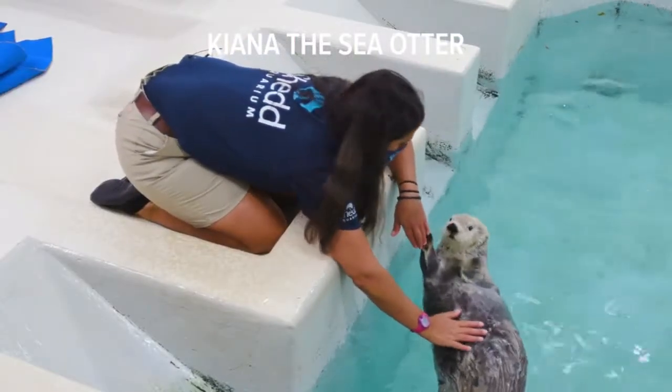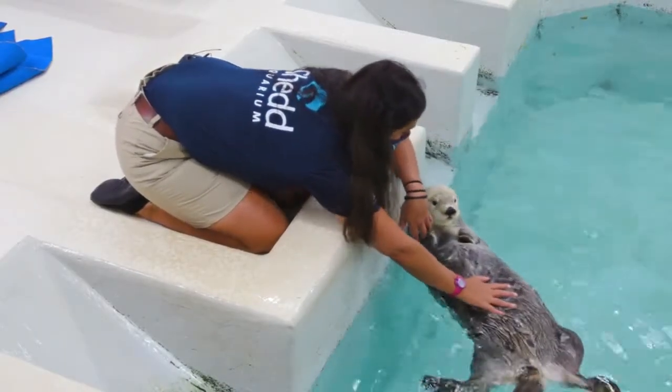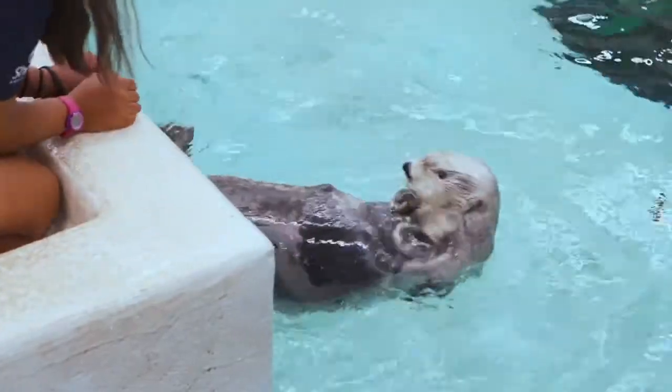My name is Christy Sterling, and I am the supervisor of penguins and sea otters here at the Shedd Aquarium. I don't know who doesn't think a sea otter is adorable, but I don't know if people know there's a lot more to them.